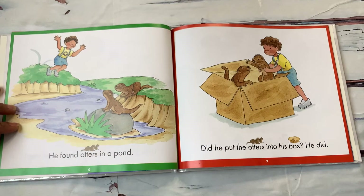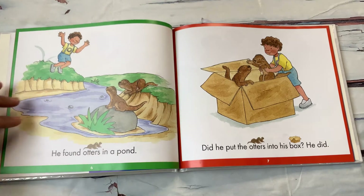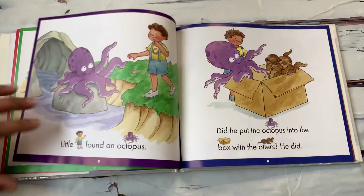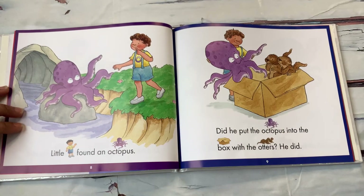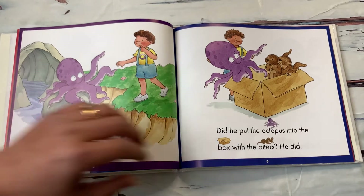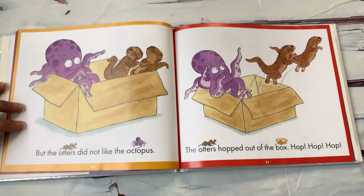He found otters in a pond. Did he put the otters into his box? He did. He put those two otters in the box. Little O found an octopus. Octopus starts with O. Did he put the octopus into the box with the otters? He did.